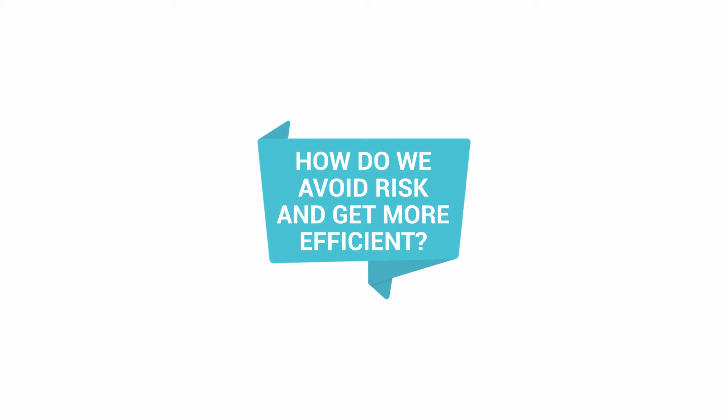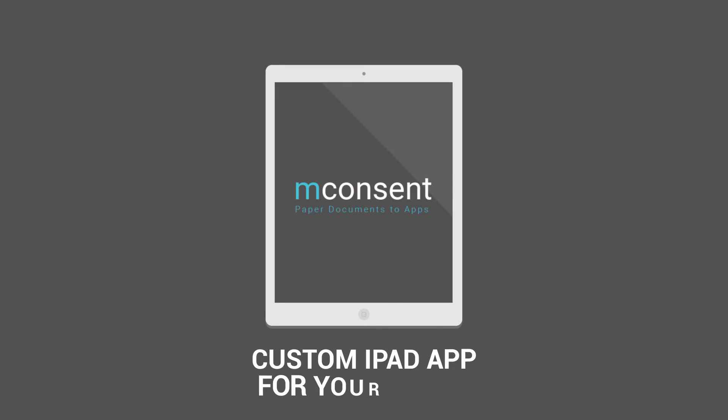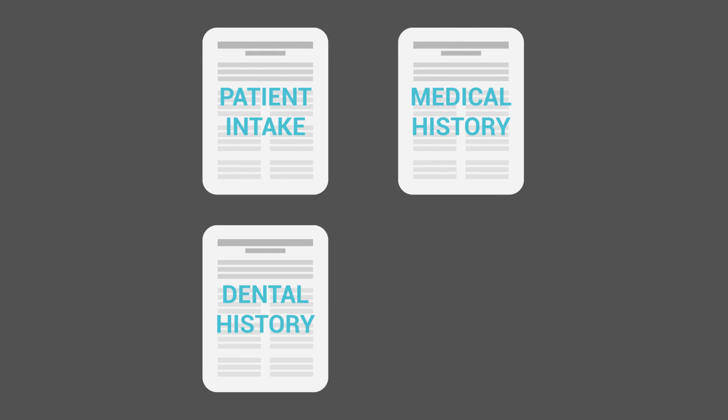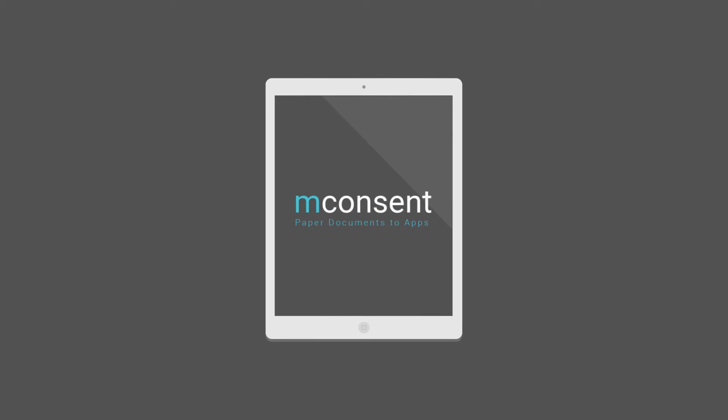How do we avoid risk and get more efficient? Introducing mConsent. The team at mConsent develops a custom iPad app for your clinic — takes your paper forms like patient intake, medical history, dental history, and consent forms and converts them into a custom-branded, beautiful iPad app.